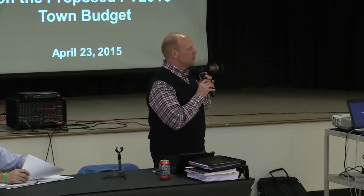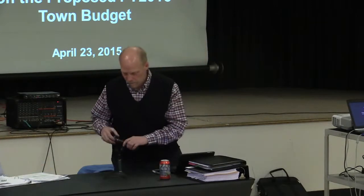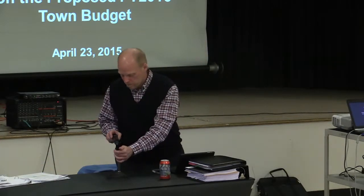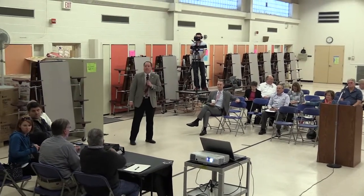With that, Matt will turn it over to you for your presentation on the budget. Good evening everyone. Thank you very much for joining us. I have a brief presentation on the fiscal year 2016 town budget.